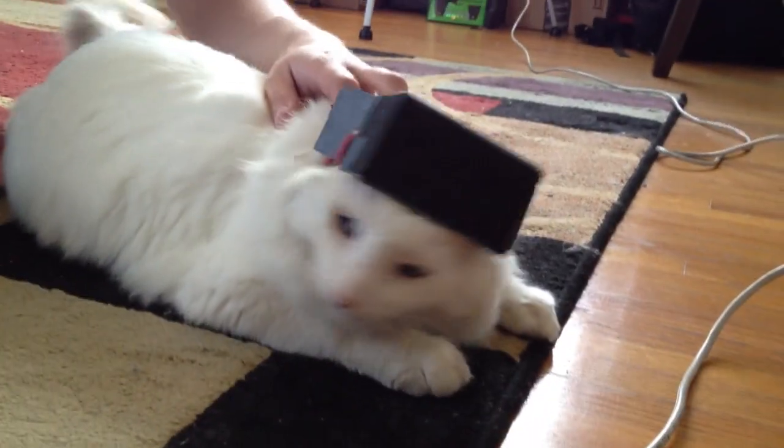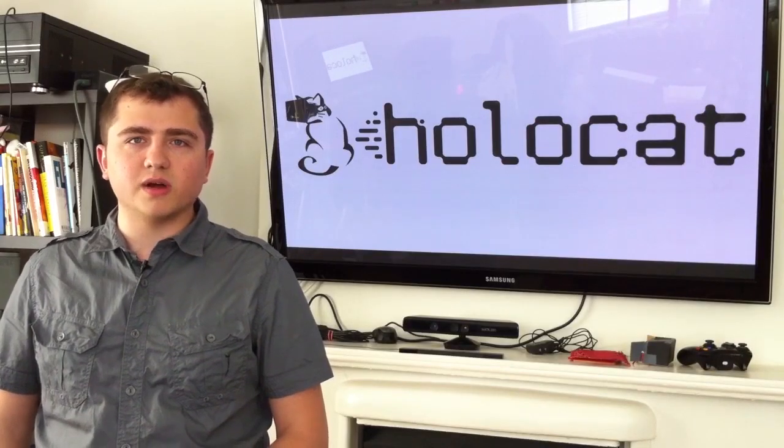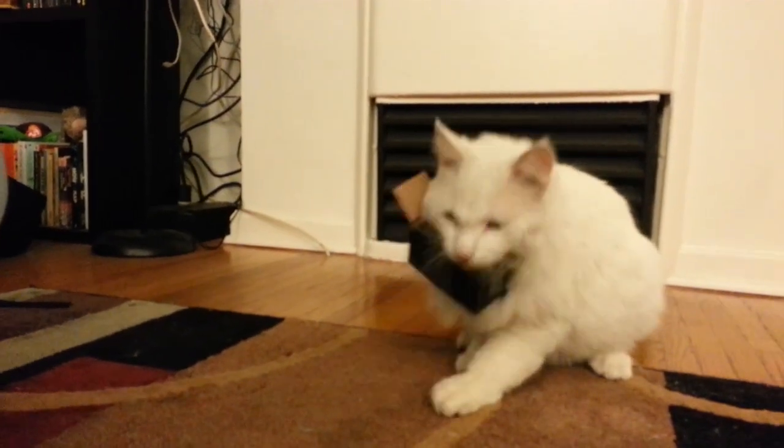This is test cat number 727 and he loves it. He was fully immersed — he was actually using a virtual litter box during this simulation.